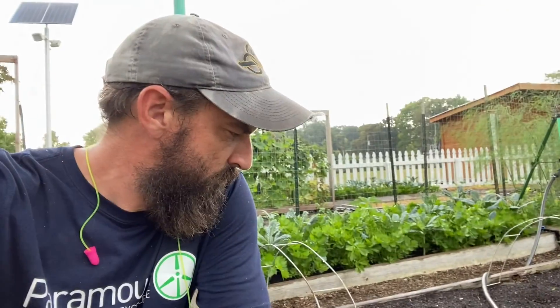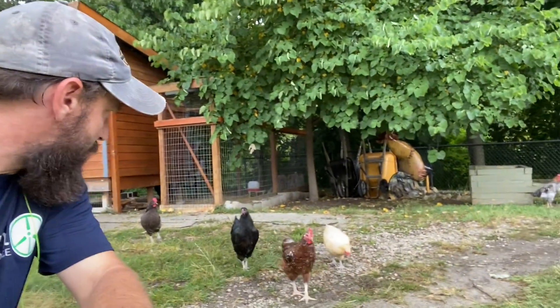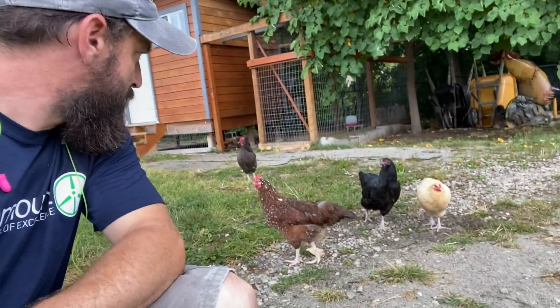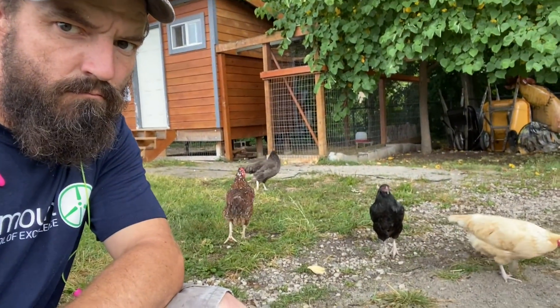It's happening here too — also here. You guys feel that, right? They're so big. What is that? What do you think? What is it?